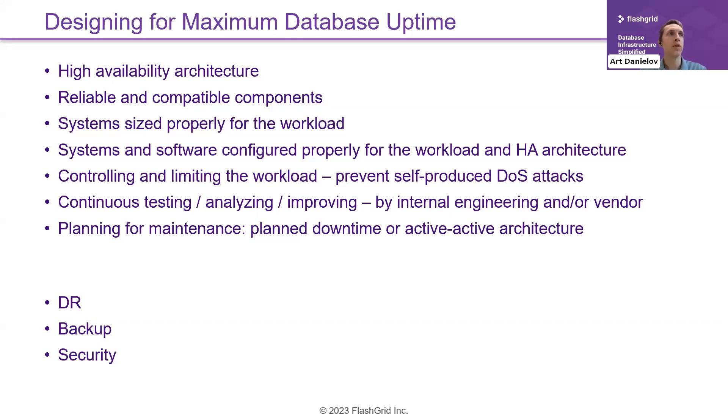Systems must also be sized properly for the workload. Even if components are reliable and the architecture is well designed, a workload 10 times higher than designed for could result in very slow performance or the system going down. It is also important to have all systems and software components configured properly for the target workload and for the HA architecture, because misconfigured components may not function correctly during a failure.